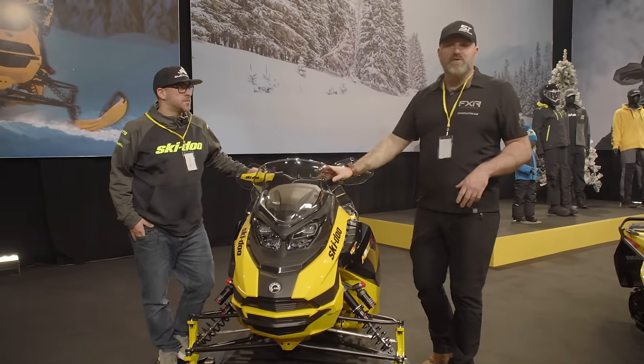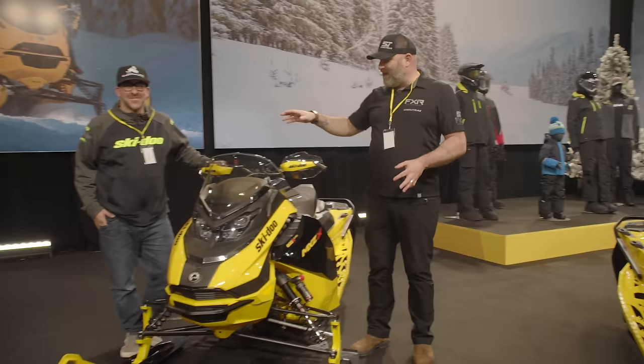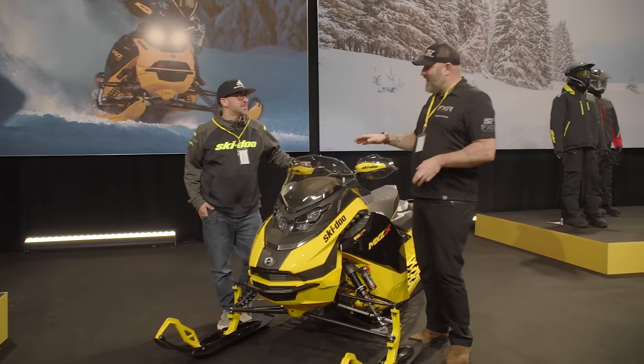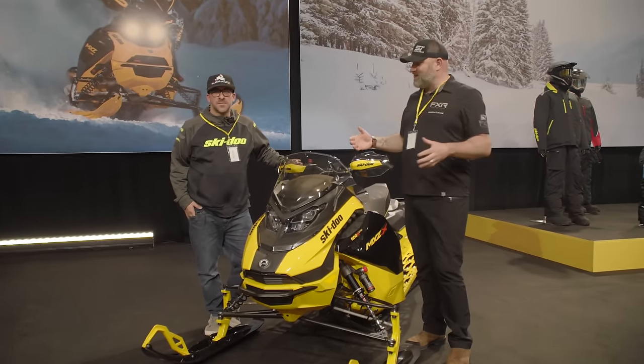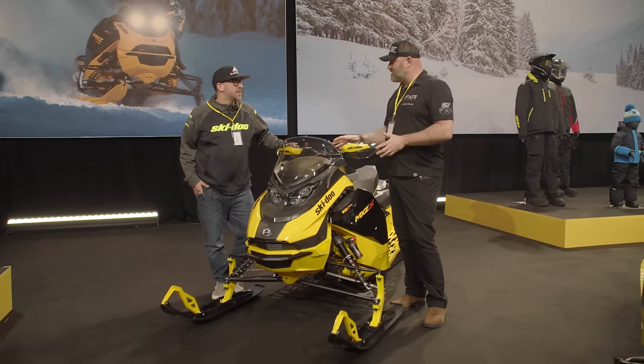More 2025 Ski-Doo new model intro information coming at you right now. I'm here with Mike and we're going to talk about the MXZ lineup, and there's a reason for that because there's a lot of news here — important stuff, not just stuff we've already talked about, but there's other stuff going on here too.